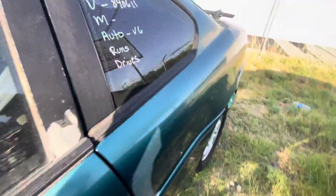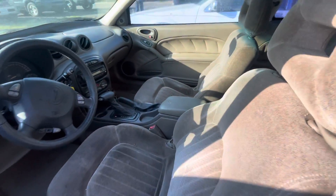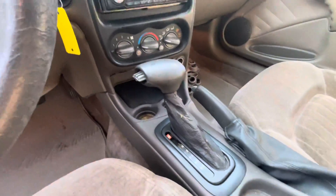Sounds pretty good in there. On the interior, we have kind of a gray cloth interior. Back seat's a little good. Headliner with the sunroof. Automatic transmission.